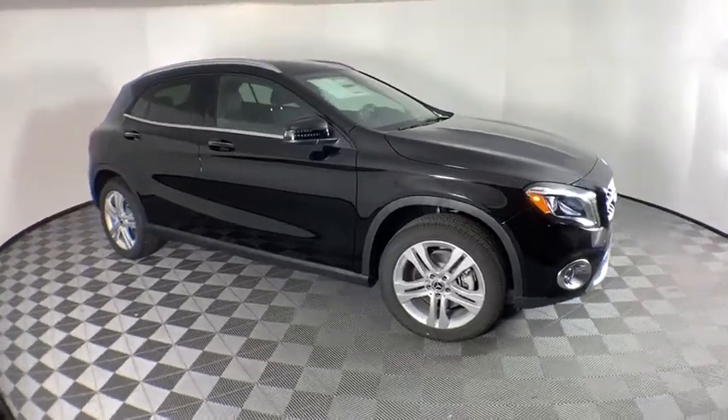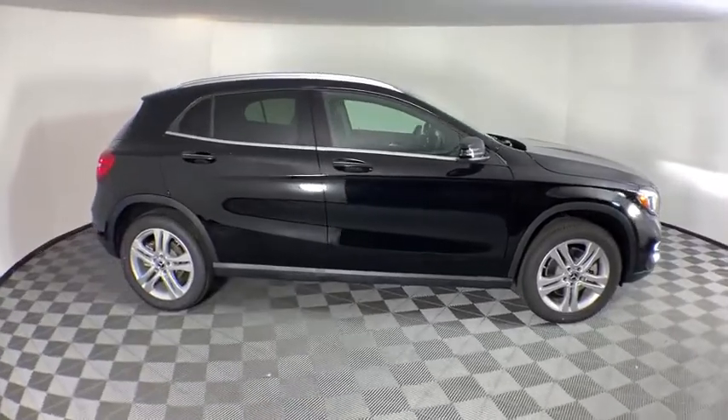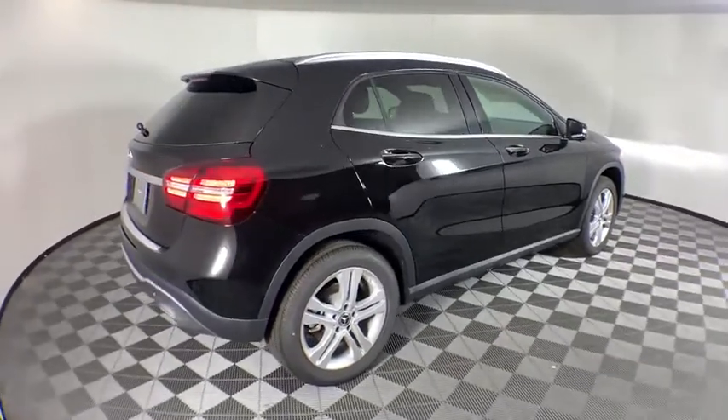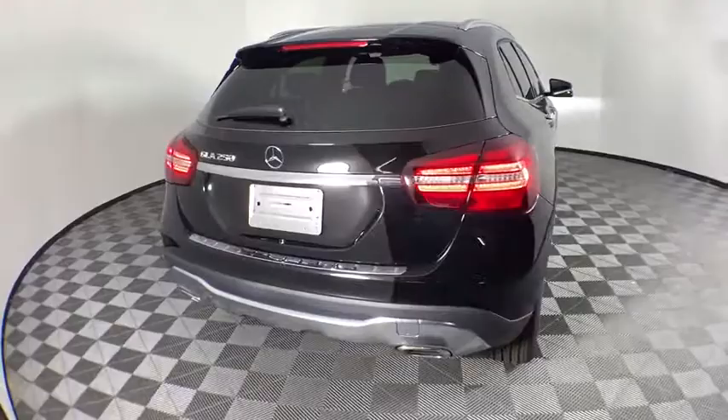Looking for the right vehicle? Check out the 2020 Mercedes GLA. The Mercedes GLA class offers the versatility of a hatchback, but with the power of a sports car. The exterior styling is aggressive and resembles that of the other Mercedes models.